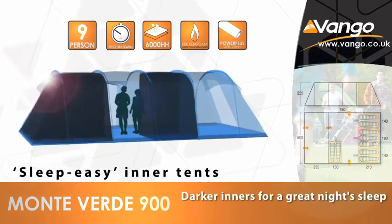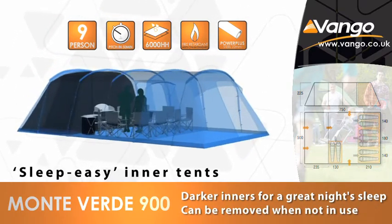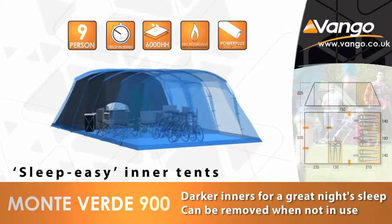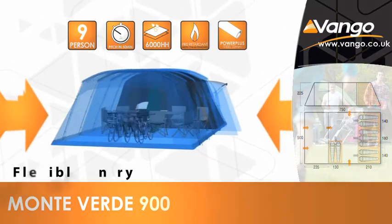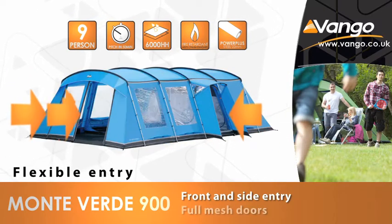After a full night's sleep, make the most of your time together in the luxurious and impressive space the Easy Pitch Tunnel structure offers, and get the most out of your camping experience with the multiple doors giving a variety of usage options.